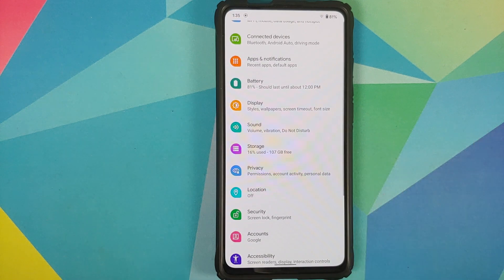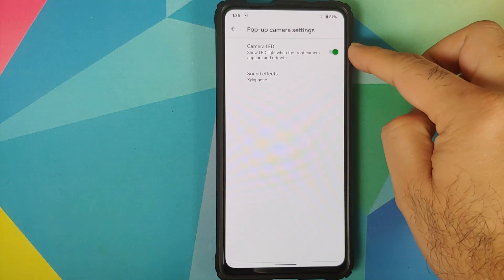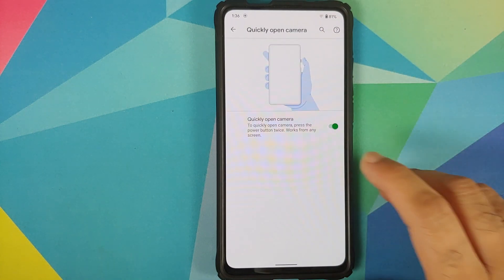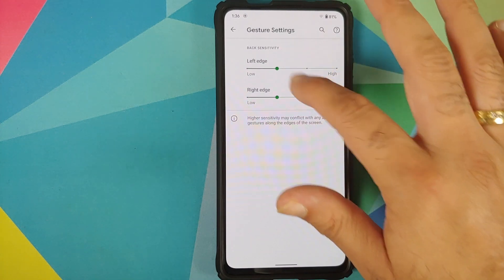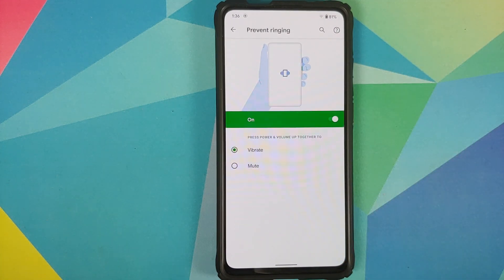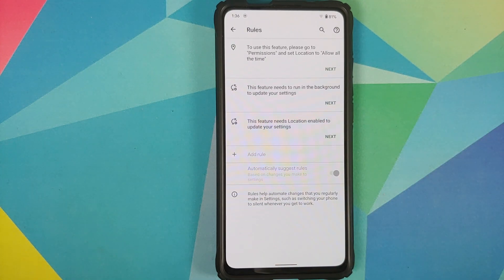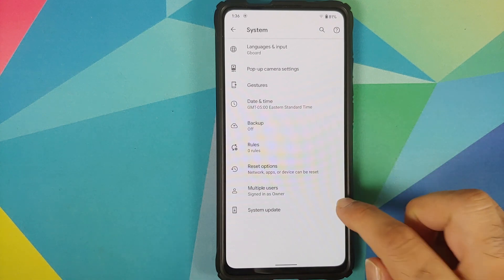In system, you have pop-up camera settings where you can configure the camera LED and sound effects when the front camera pops up. In gestures, you can quickly open the camera by pressing the power button twice when the screen is off. For system navigation, you have two options: three-button navigation or full-screen gestures with configurable left and right edge sensitivity independently. You also have prevent ringing, and in advanced you have rules — for example, you can turn off Wi-Fi as soon as you leave your home.